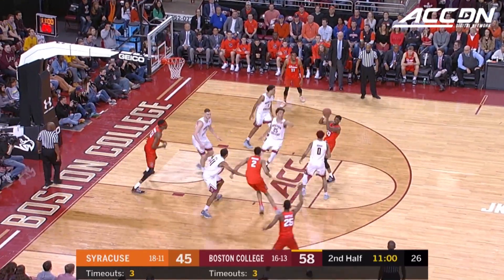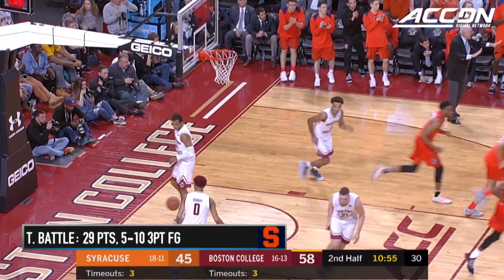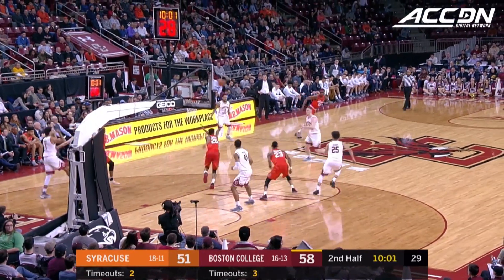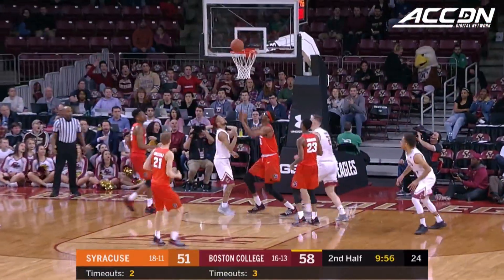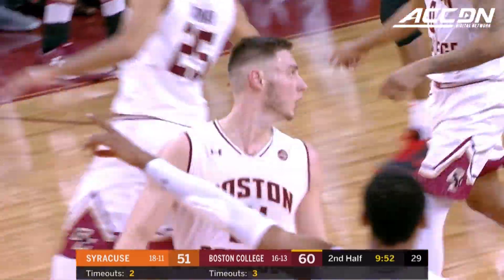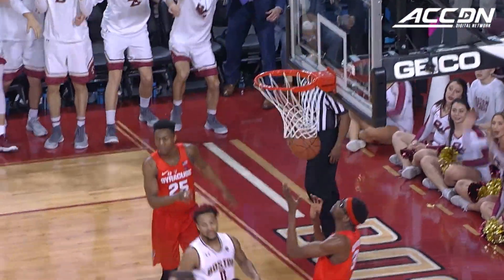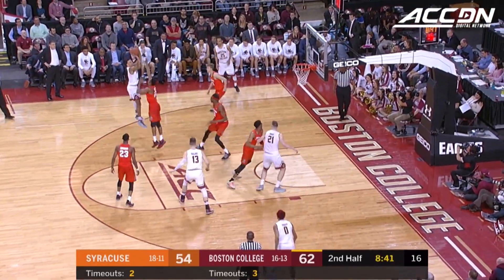Eleven minutes to go in the game. Battle hits a three — Tyus Battle, that's his fifth three of the night. You see the Orange do this for a couple of minutes at a time, but given the fact that they don't play a lot of people, they can't sustain this. Popovich serving up a dime — well, that's the way you draw it up. Your six-foot-eleven center dribbles the ball all the way down the court and makes a behind-the-back pass to your point guard for the layup. Mitchell's been a valuable cog in the BC machine tonight.